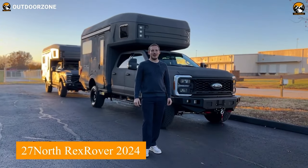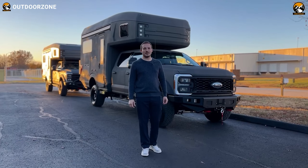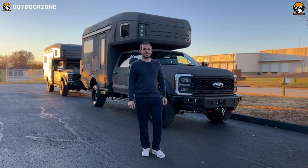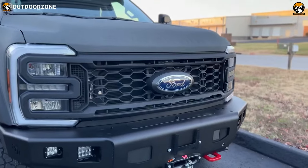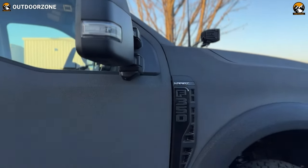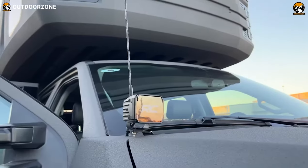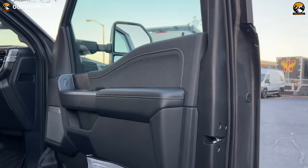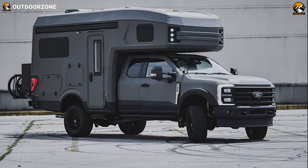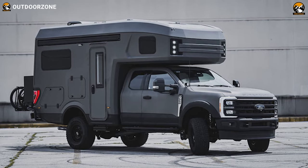The 27 North Rexrover 2024, meticulously crafted on the robust F-350 chassis for unparalleled towing capability, is a certified Ford upfitter masterpiece, seamlessly integrating with OEM Ford features. Its distinctive features include an exclusive 27 North bumper developed in collaboration with Backwoods, and rigid fog lights connected to OEM lighting, providing plug-and-play functionality. Safety takes center stage with a 360 Ford camera system, a bed-mounted backup camera, blind spot sensors, and lane assist. For self-recovery, the front features a warn winch, tow hooks, and the option to add a bullbar for extra ruggedness.